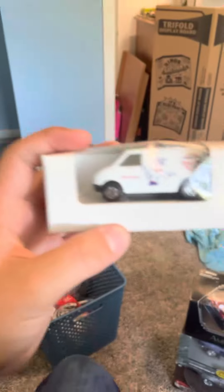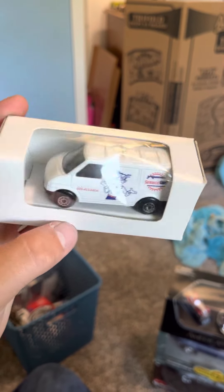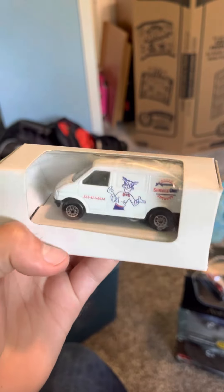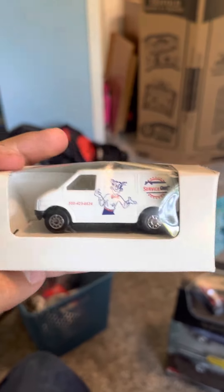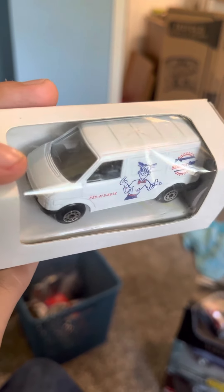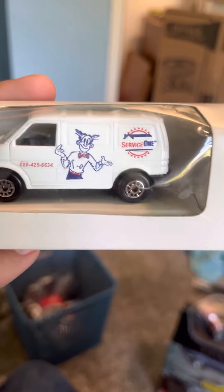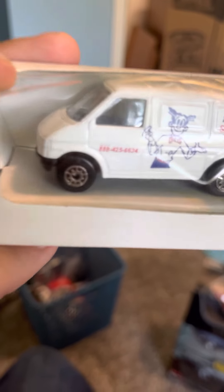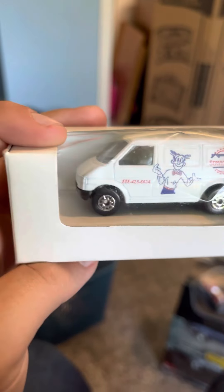Next we have what appears to be a China knockoff car - whoever finds these in the box, you never find them in the box. It's a Maestro - interesting little van with a cartoon character on it. I tried calling the number on the van but it's not in service. Pretty cool.